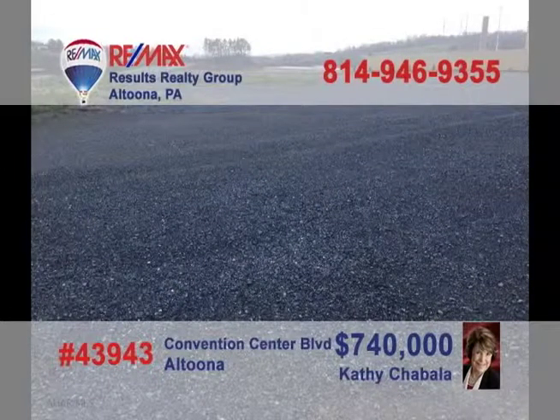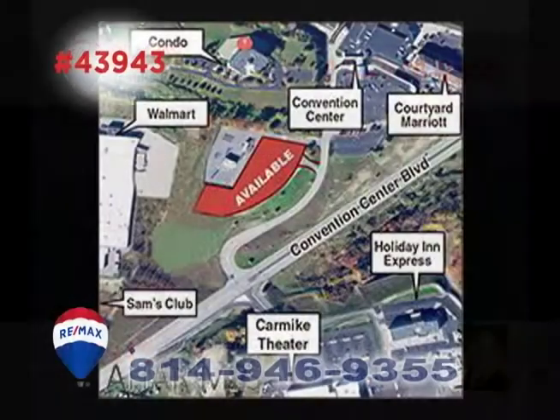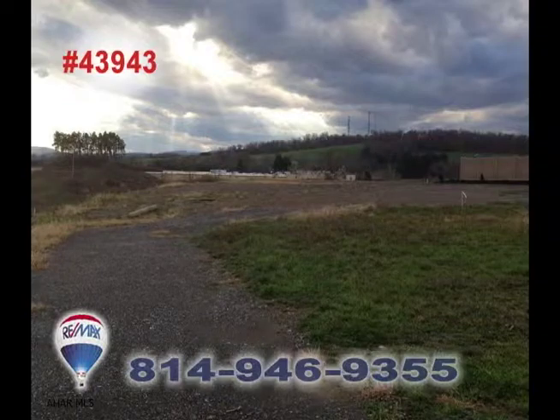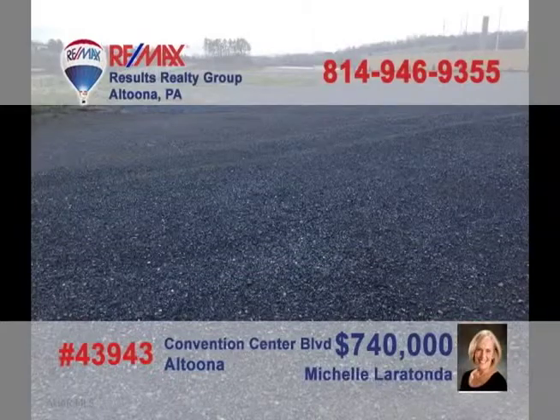Looking for a new high-profile location for your business? Contact Kathy Shabala or Michelle Laratonda to learn about this 5.5-acre opportunity on Convention Center Boulevard. This is prime commercial space and an incredible entry to this up-and-coming part of the community. You won't find a better opportunity for your business setting. Contact Kathy or Michelle for all the details.